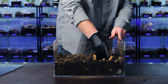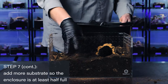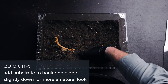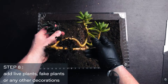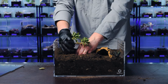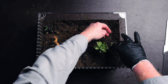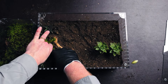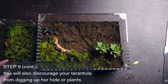Add a corkbark hide in one corner of the enclosure — corkbark is light and resistant to mold growth. Sloping the substrate over the back of the hide gives a more natural appearance while securing the hide in place. Now it is time to add any live plants or decorations. If you're using live plants, choose ones with low light and moisture requirements. Do not use any plants or cacti with thorns or sharp points or edges. A great way to provide adequate humidity while keeping the substrate dry is to use some live terrarium moss in one corner, giving your spider a humidity gradient so they can choose how much moisture they want.